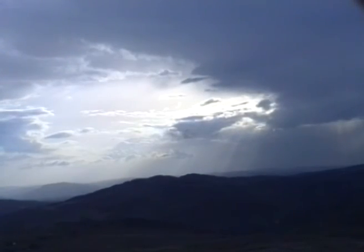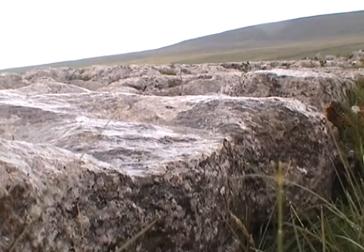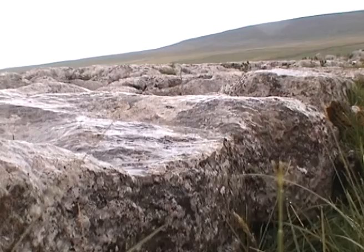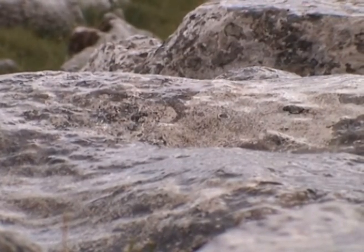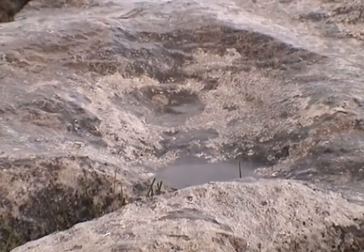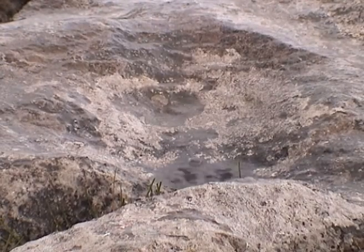But there is one particular characteristic that makes this limestone very different to any other rock, and that is that a relatively weak acid can dissolve it. As rain falls from the clouds, it dissolves carbon dioxide from the air and so becomes a weak solution of carbonic acid.